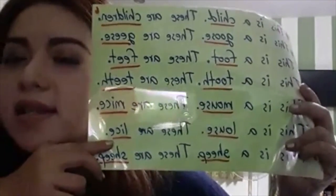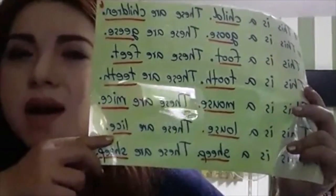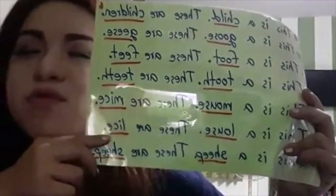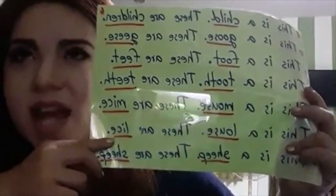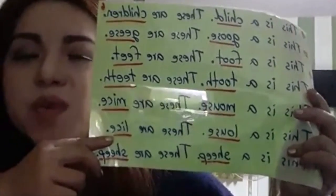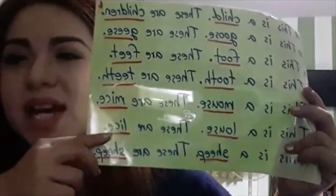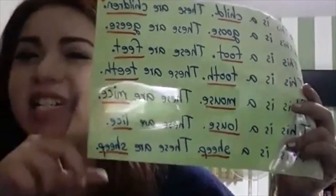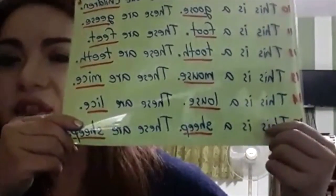Are those purple envelopes? Yes, those are purple envelopes. Are those purple envelopes? No, those are not purple envelopes. Are those envelopes purple? Yes, those envelopes are purple. Are those envelopes purple? No, those envelopes are not purple.